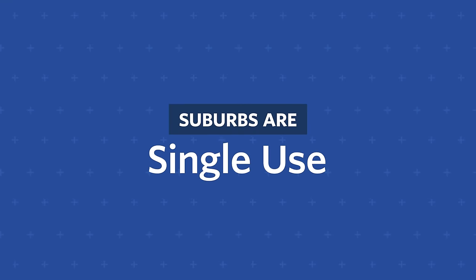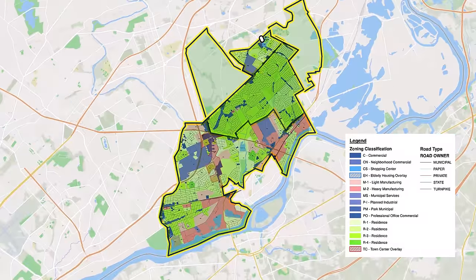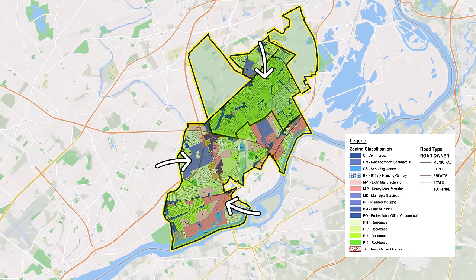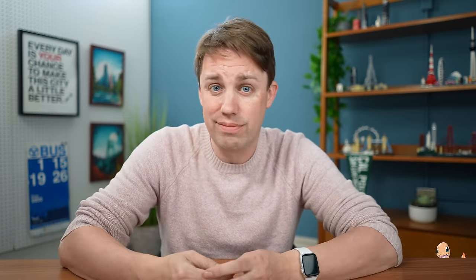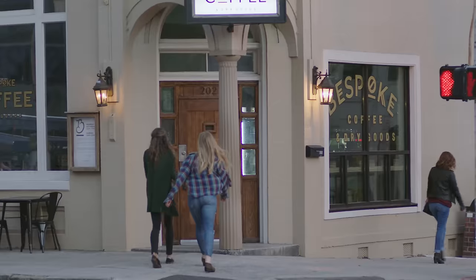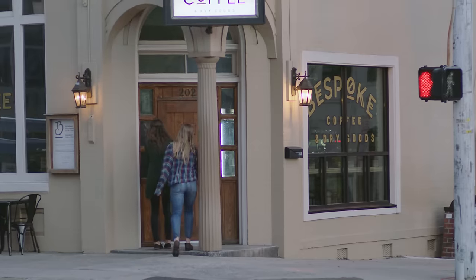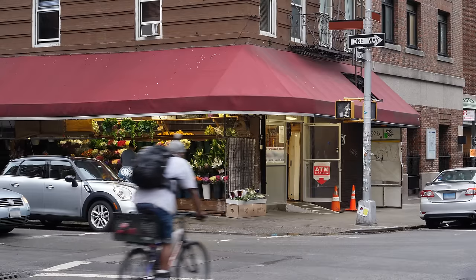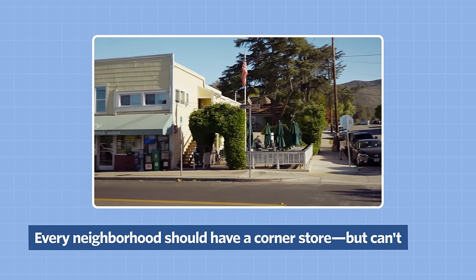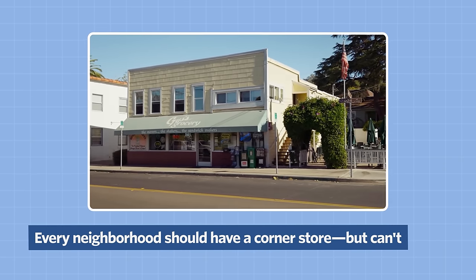Residential density is great, but what about other uses? The suburbs are all about the segregation of land uses — housing here, businesses there, industry way over there. This is a problem because it increases traffic and emissions. What if those stores were at the corner, or right below you? The same is true for neighborhood-friendly businesses like coffee shops, ice cream parlors, hair salons, and any other business with a local draw that doesn't require a Target-sized footprint.